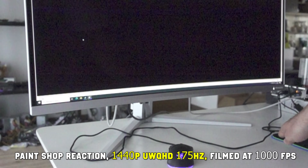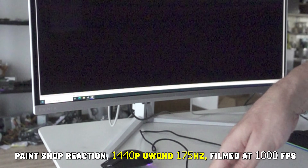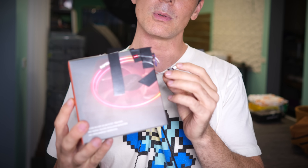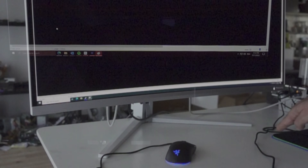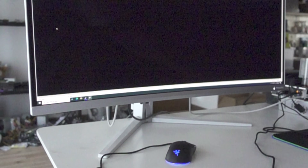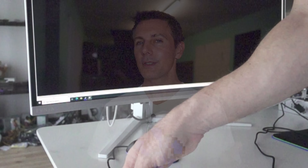For this testing, we used a 360Hz ASUS monitor. I also tested with the Philips Evnia 175Hz when I was in Japan. Essentially, we hook up a mouse left click to a light — when we click it, we get informed of the actual click and shoot at 1000 FPS. This lets us count frames at one millisecond intervals and analyze the time from mouse button press to image appearing on screen, counting back to find the total system input delay from start to finish.